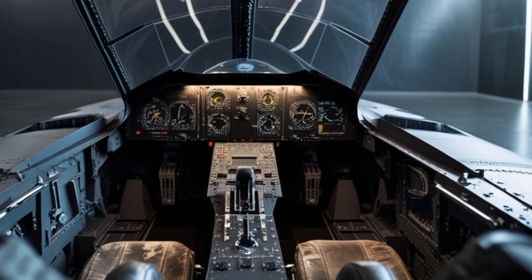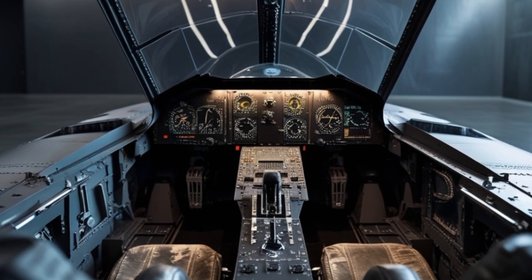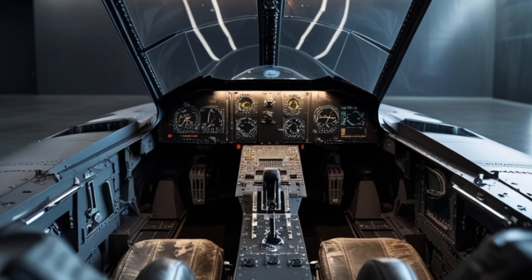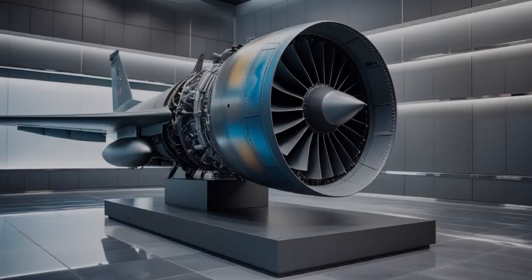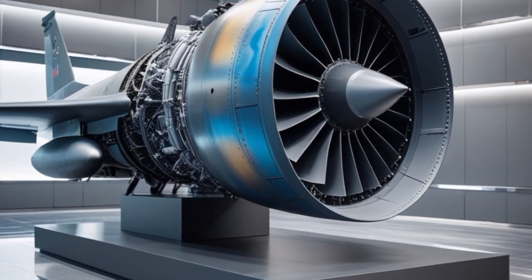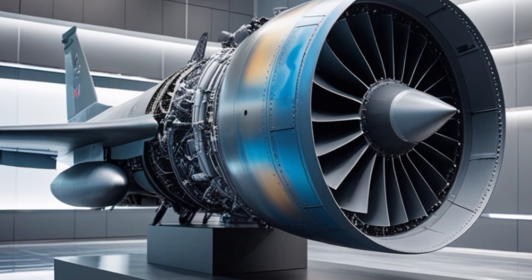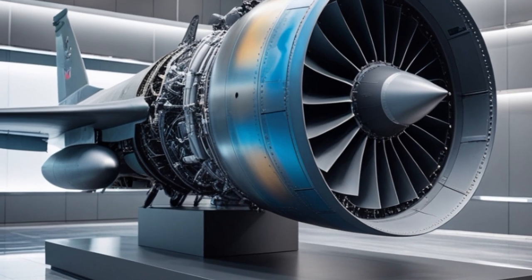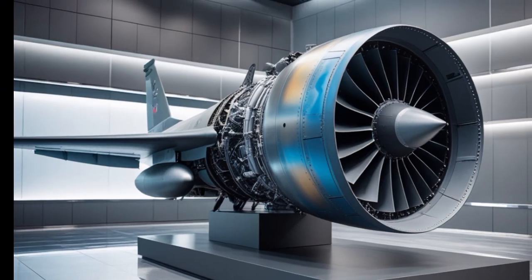The cockpit of the 2025 F-16 has also been modernized. It features a new large-format, high-resolution color display that provides pilots with intuitive access to flight and mission data, making it easier to manage information and focus on the mission. The new avionics suite includes improved data links, electronic warfare systems, and a more advanced mission computer.